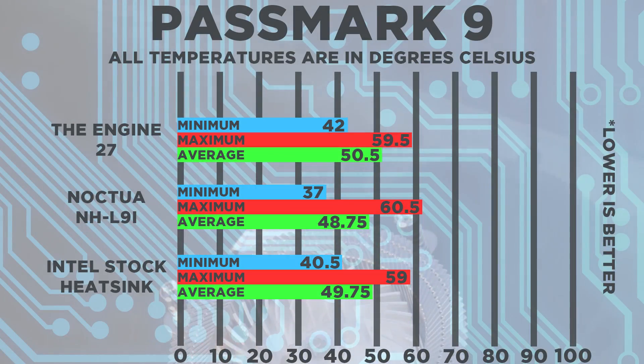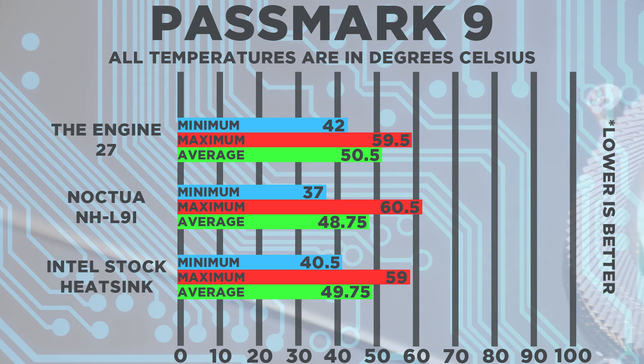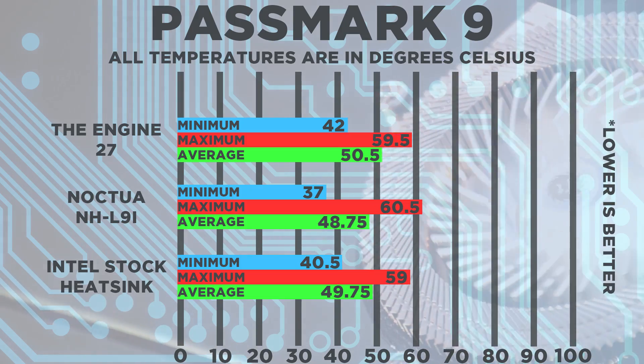And for the final test, I ran Passmark 9, one of the most CPU intensive benchmarks out there. And as you can see, the Engine 27 was again coming in last place by a couple degrees Celsius.